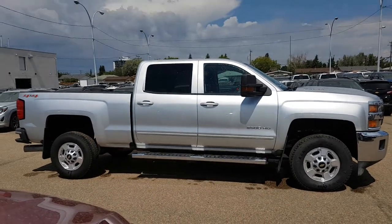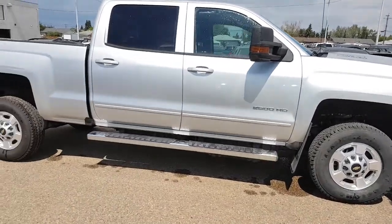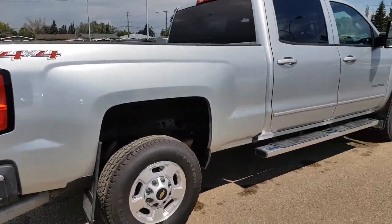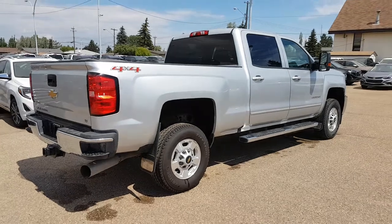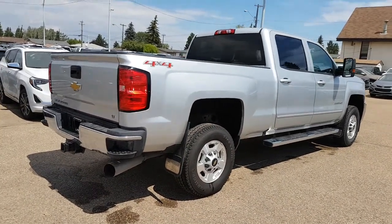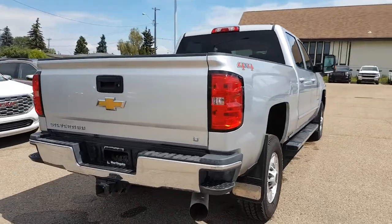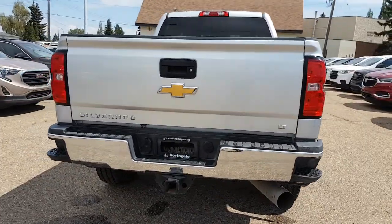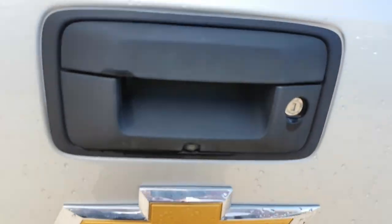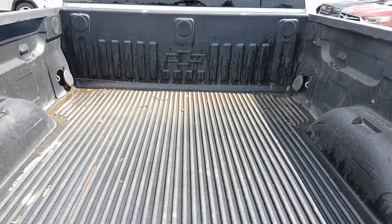Definitely a very good-looking truck. Nice tow mirrors, and on this one you do get the six-foot-six box, which is the standard box. Nice chrome bumpers in the back, no dents on the tailgate. You've got a nice rear-view camera and a box liner as well.